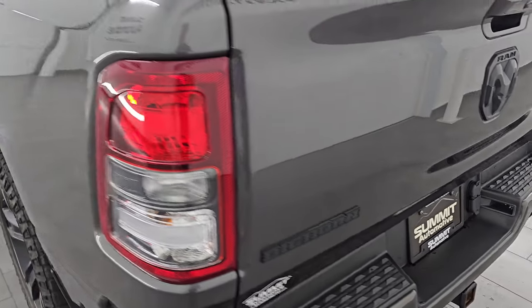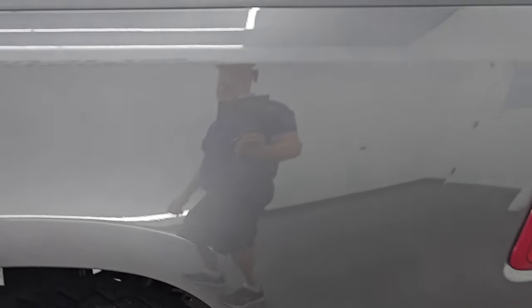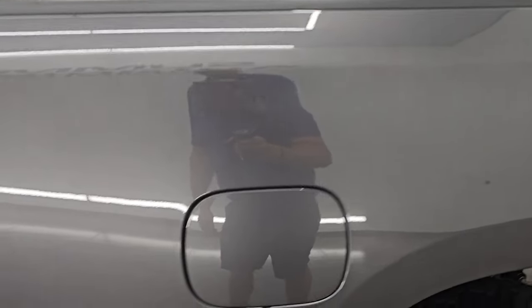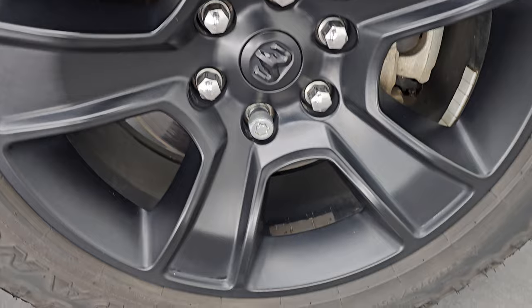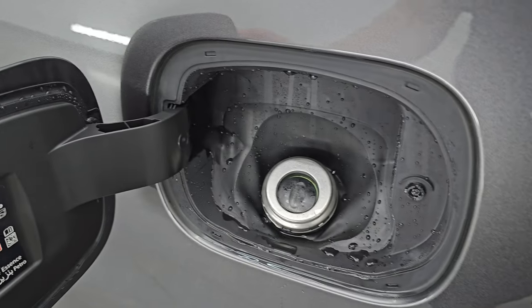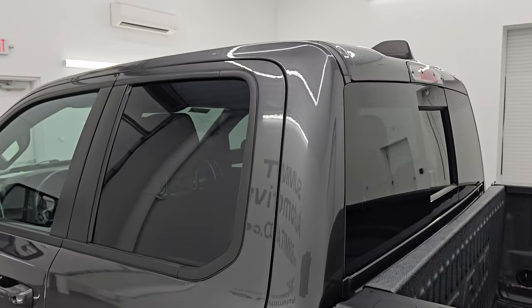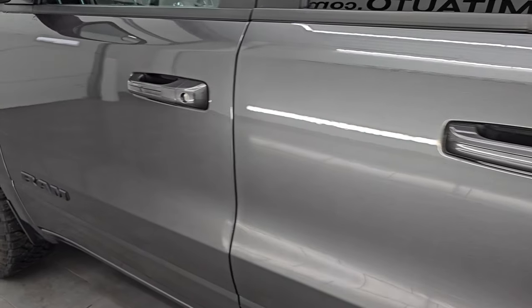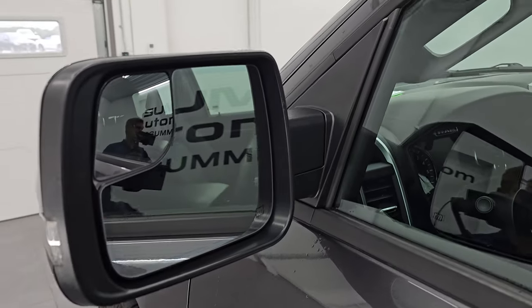The tailgate shuts nice and solidly. Coming around to the driver's side, it's just as clean as the passenger side with no major dents or dings on the box. The back wheel is just as nice as the rest — no scuffs or scrapes. You get the capless fuel fill, which is a really nice feature so you never get gas on your hands again. The cab and doors all look really good. This one does have the heated power mirrors with blind spot mirrors and built-in directional signals.